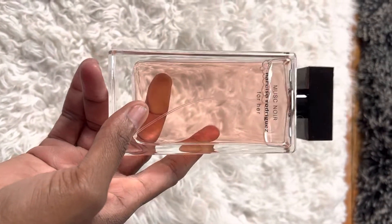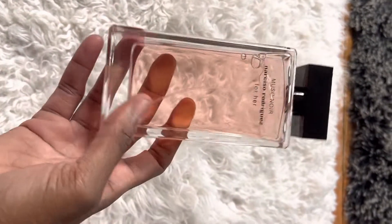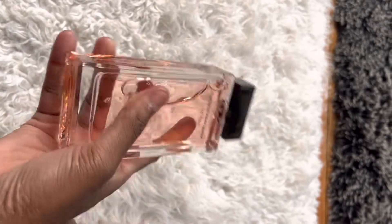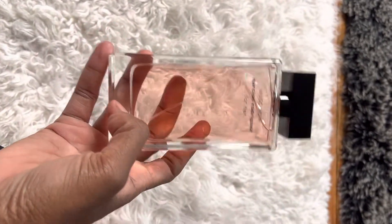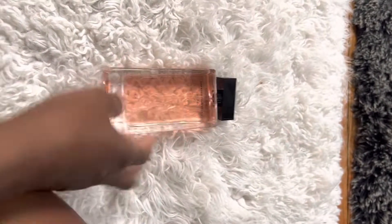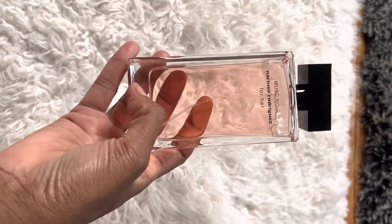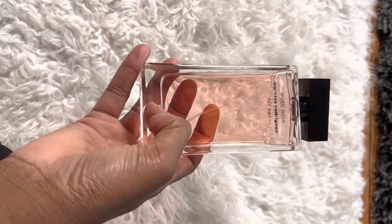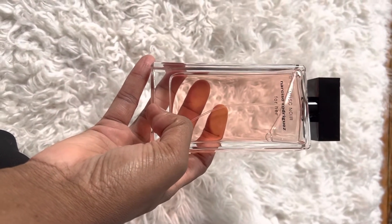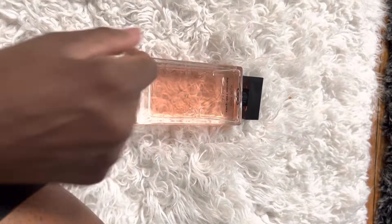So this is Musc Noir by Narciso Rodriguez for her, and I think it's a great buy. It's going to be beautiful for the fall and winter. Go ahead and check it out if you can — it also comes in the 3.3 and 1.7 ounce sizes if you're not wanting a big bottle. Thank you so much for watching and for subscribing to my channel. I really appreciate it — hope to see you at the next one. Have a great day and stay safe, bye!